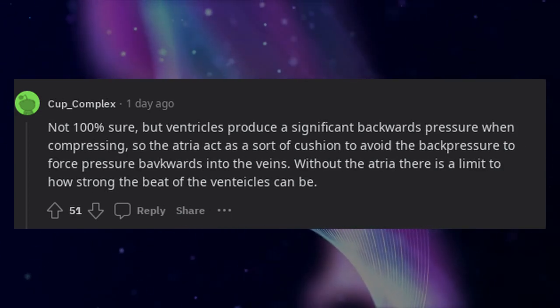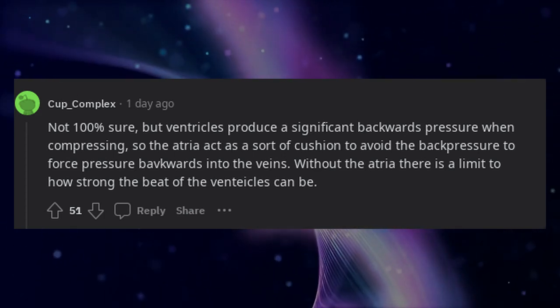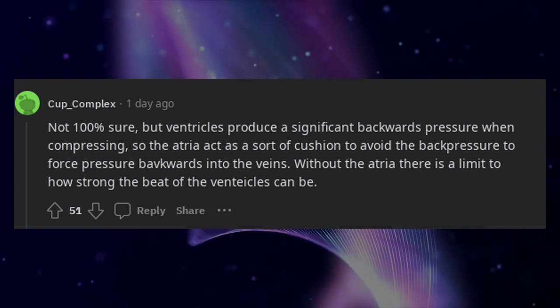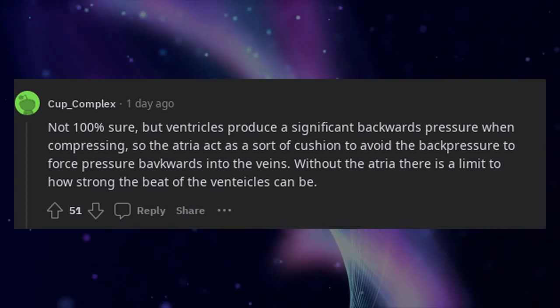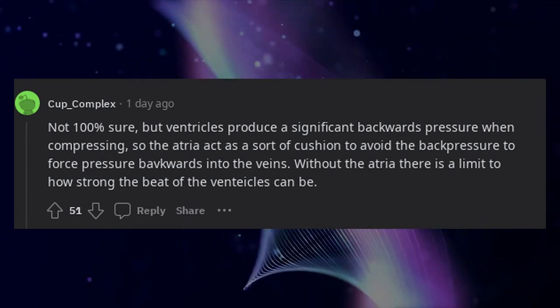Not 100% sure, but ventricles produce a significant backwards pressure when compressing, so the atria act as a sort of cushion to avoid that back pressure from forcing blood backwards into the veins. Without the atria, there is a limit to how strong the beat of the ventricles can be.